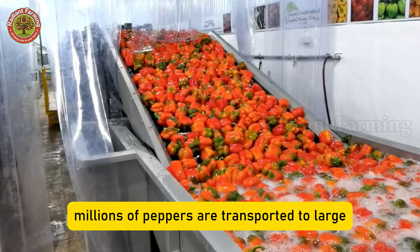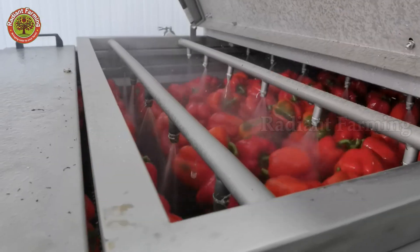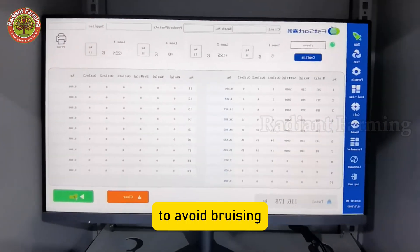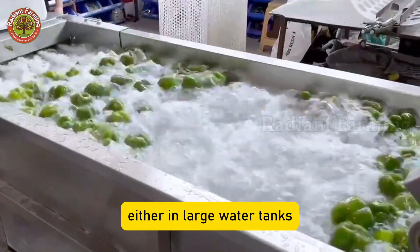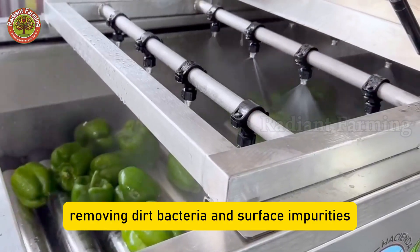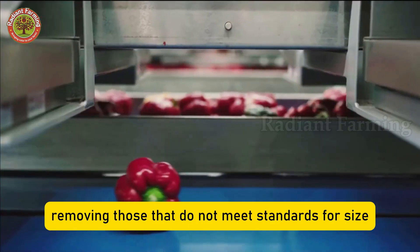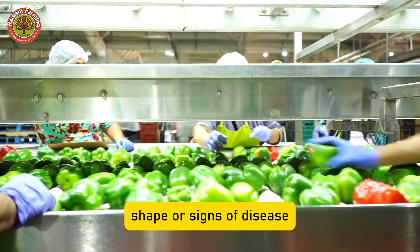After harvest, millions of peppers are transported to large sorting and processing facilities. Here, each pepper is carefully placed onto conveyors, either by hand or with machine assistance, to avoid bruising. The first step is washing — either in large water tanks or with high-pressure sprays — removing dirt, bacteria, and surface impurities. Next, the peppers are dried. Then, trained workers manually inspect them, removing those that do not meet standards for size, shape, or signs of disease.